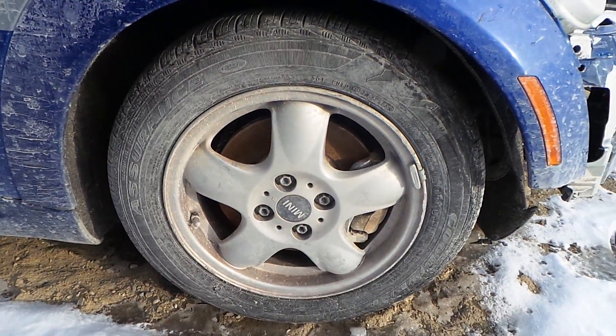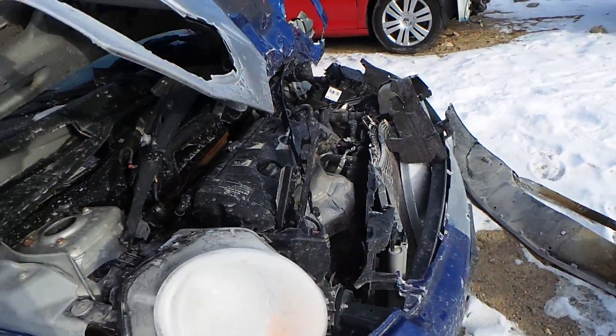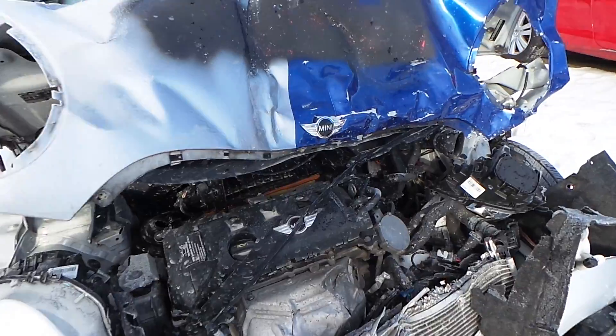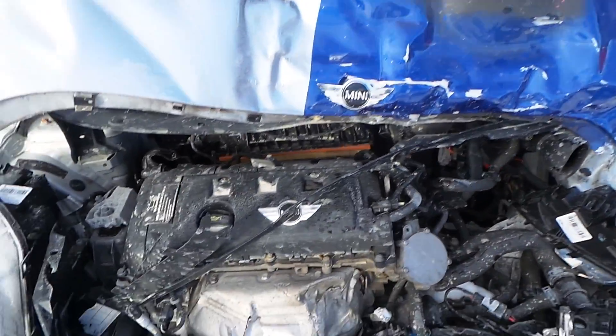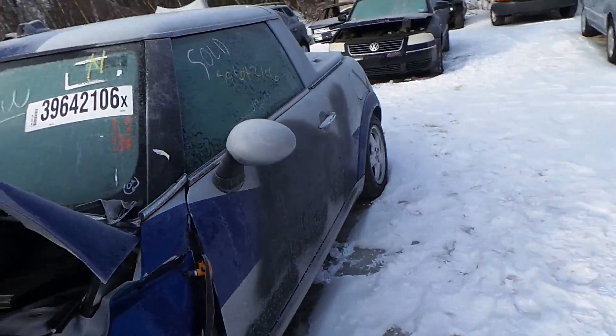We have another B-grade aluminum wheel. The engine only has 48,000 miles on it. It is good for a short block — very low mileage.